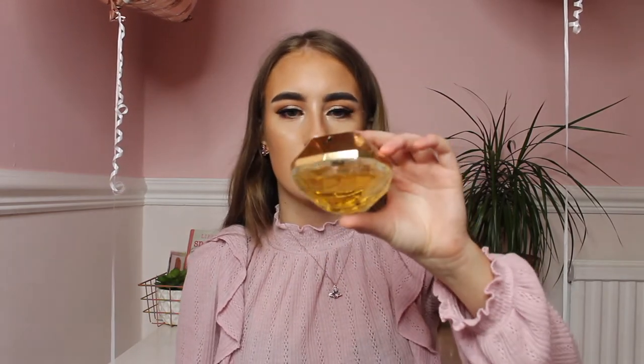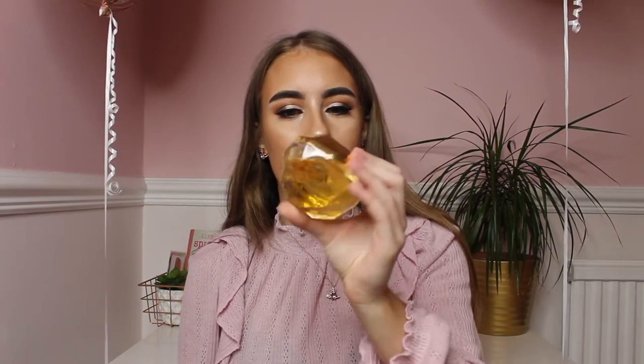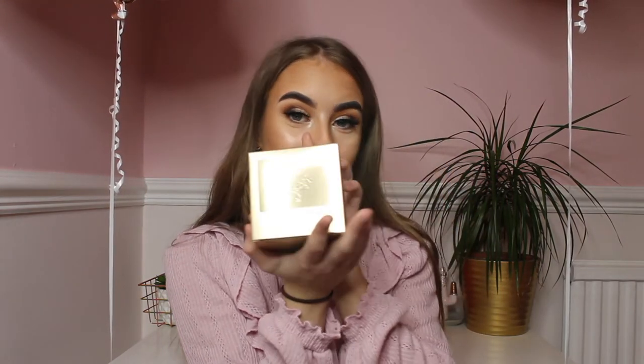From my two aunties, who went halves, I got the Lady Million perfume. I've smelled this in shops and always loved it — it's such a lovely smell. I've spritzed it a few times and it smells unreal. The packaging is so nice — it's gold. Thank you for buying me this. I love perfumes and literally have a collection, so I can't wait to add this one to it.